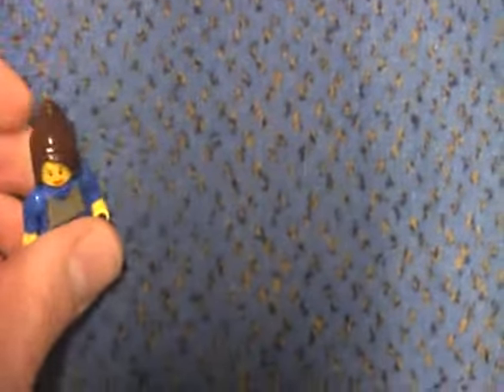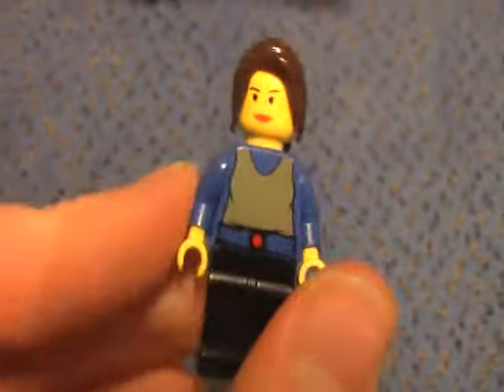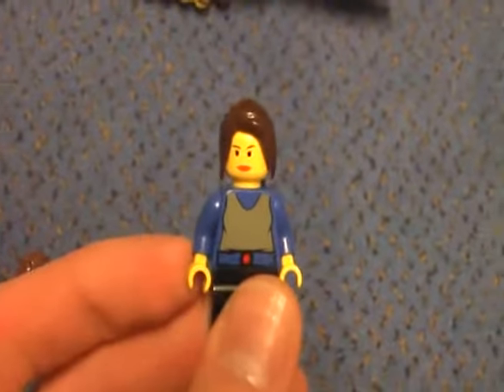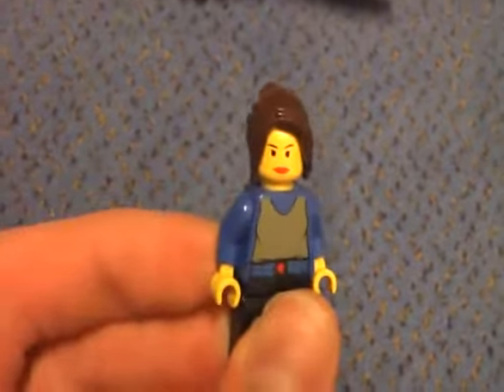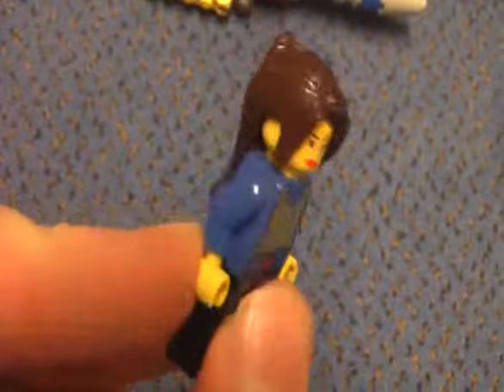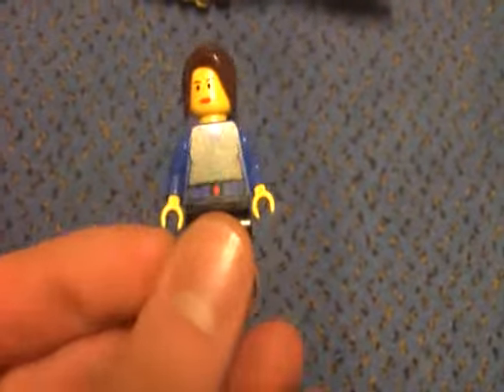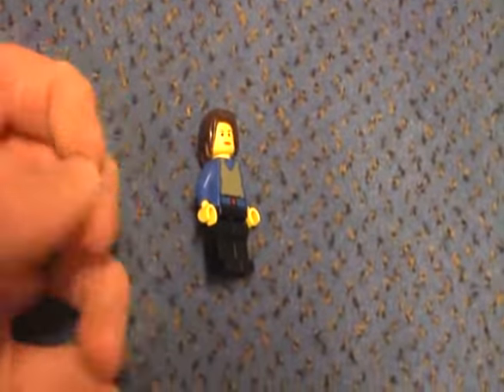I think she would look much cooler with the hairpiece of Agent Trace, and I hope that LEGO will do a new Padme figure and give her this hairpiece. She looks cool now — much cooler than before.